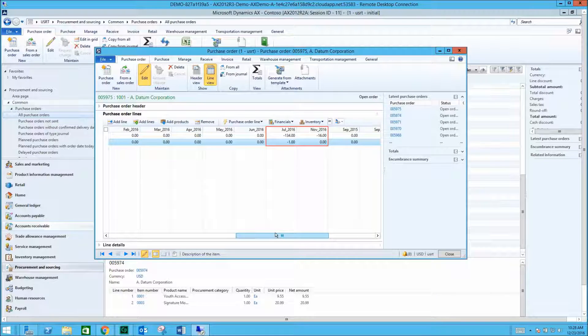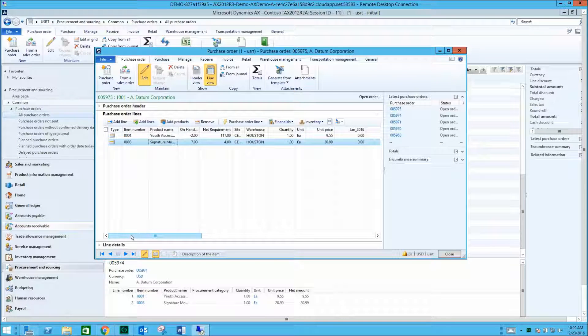We can also view the previous purchase history by month. With this additional information, retailers can make informed purchasing decisions, keep up with demand, and notice inventory cost changes quickly and easily. Let's confirm the purchase order.